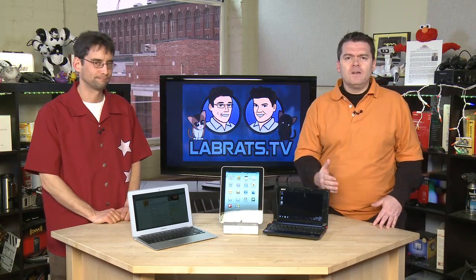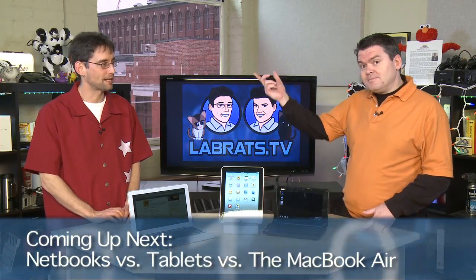So that's what we're going to do today on Lab Rats: look at the new MacBook Air and how it compares to the tablet and the netbook category, and help you decide which one you're going to buy.